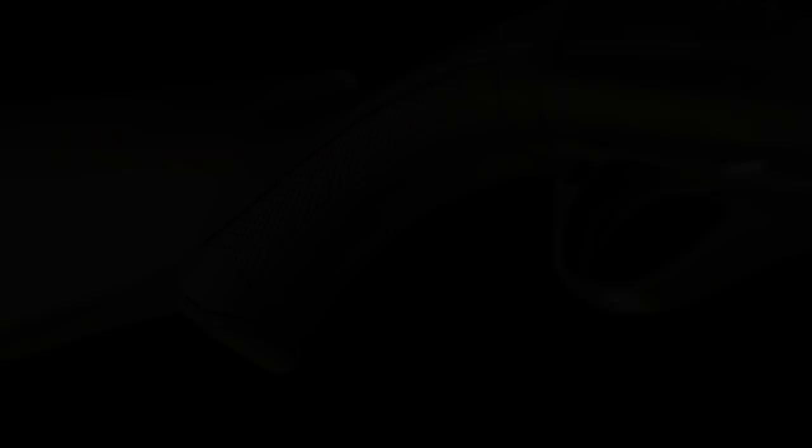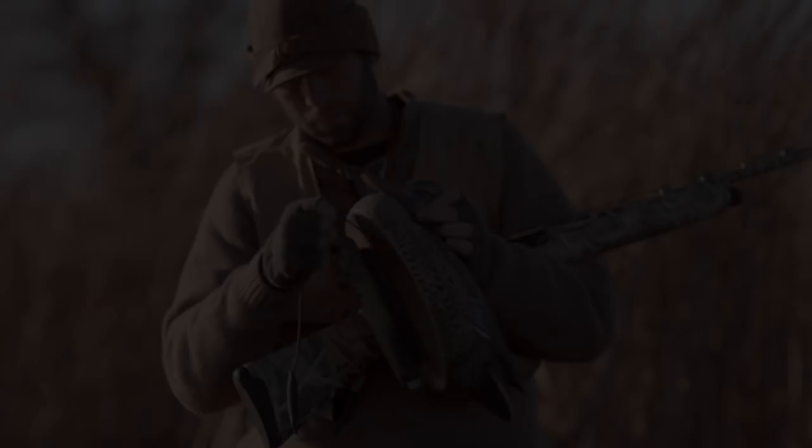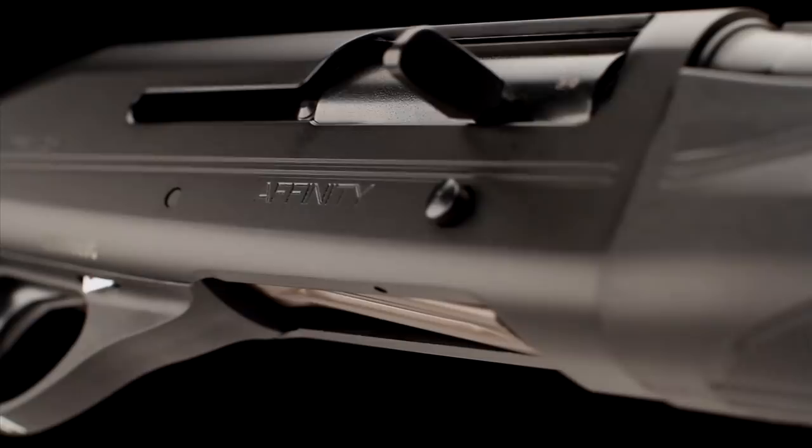The Affinity marks a new horizon for Franke, and shooters will appreciate the intuitive pointing and dependable action it offers. At Franke we understand that your time in the field is precious — we build shotguns that make every moment count.